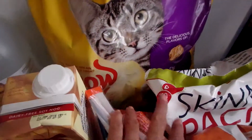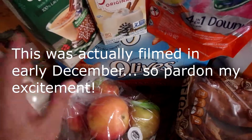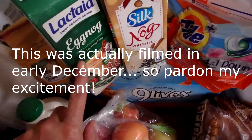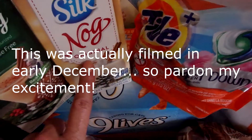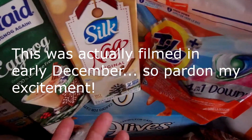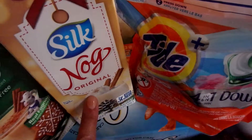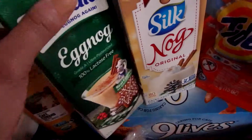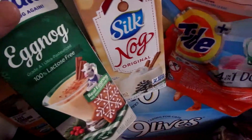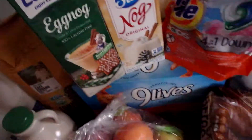I also have a giant bag of kitty cat food — the crunchy kind — and here's the soft cat food; I mix those for our cats. I have eggnog — it's out, you guys! We buy the Silk Nog every year, the non-dairy kind. This other one we've never tried before. We do have some lactose intolerance in my family, so this is the Lactaid brand with no lactose, so hopefully that won't bother tummies too much.